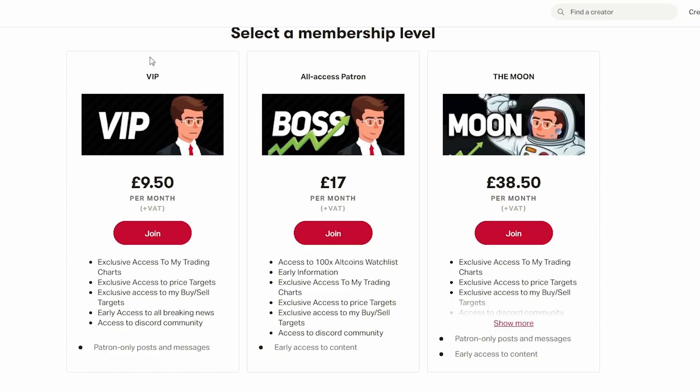Don't forget to check out the link in the description where you're going to get exclusive access to my Patreon and the Discord community where I'm going to be giving you guys all the buy and sell signals for Dogecoin and many other 100x alt coins before they hit the market.